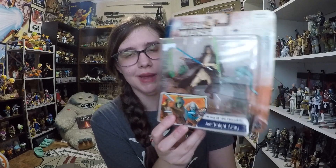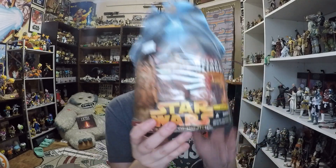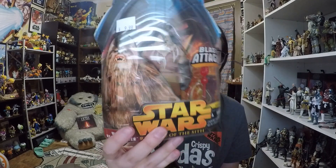Moving on, we went to Madness Games and Comics where I picked up two figures I want to do retro reviews on. The first is a Jedi Knight army pack with three figures — it looks super cool and I had never seen it before. The second is the Wookiee Heavy Gunner from Revenge of the Sith, a really cool-looking figure that I never got back in the day.